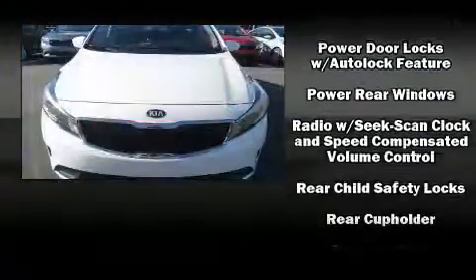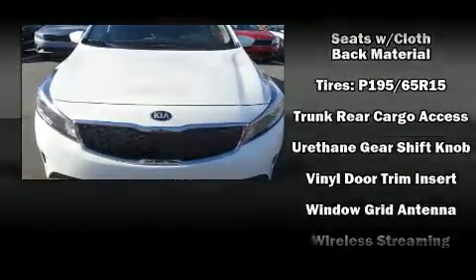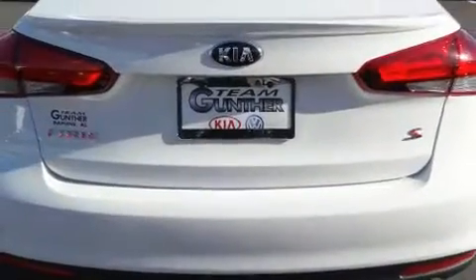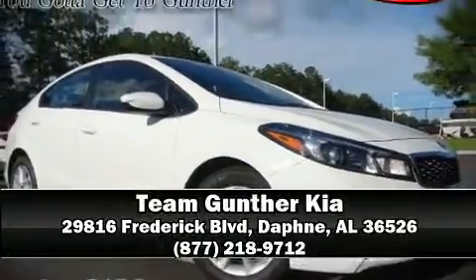Four-wheel disc brakes with ABS and electronic stability control monitor various mechanical systems, keeping you on your intended path. Please don't hesitate to give us a call.